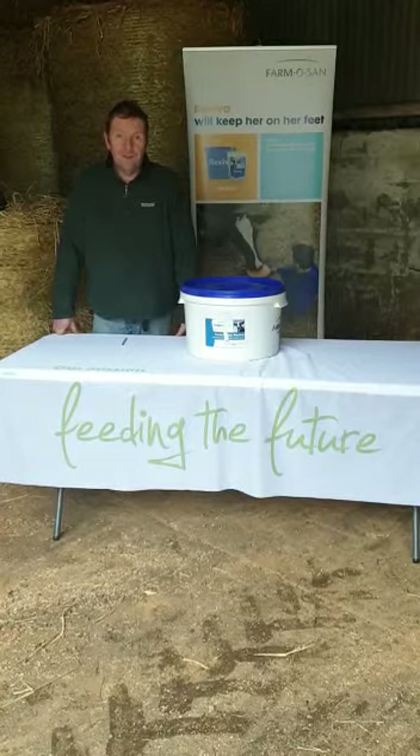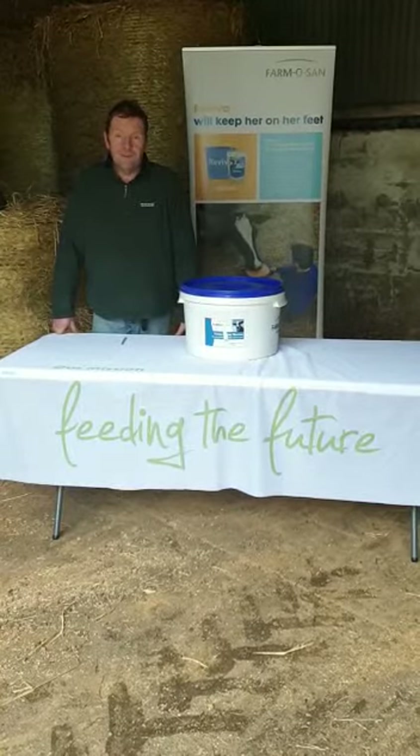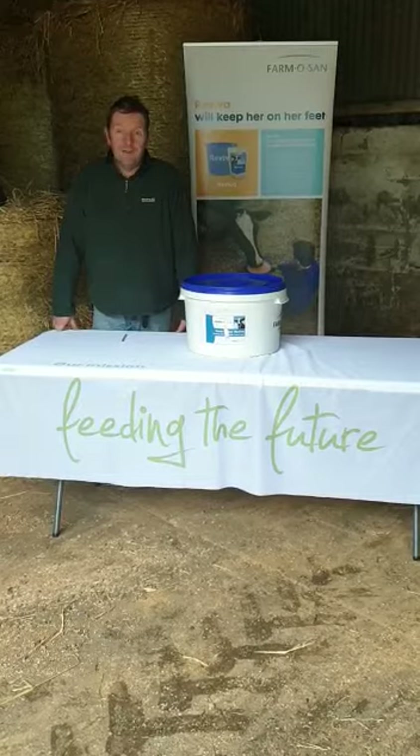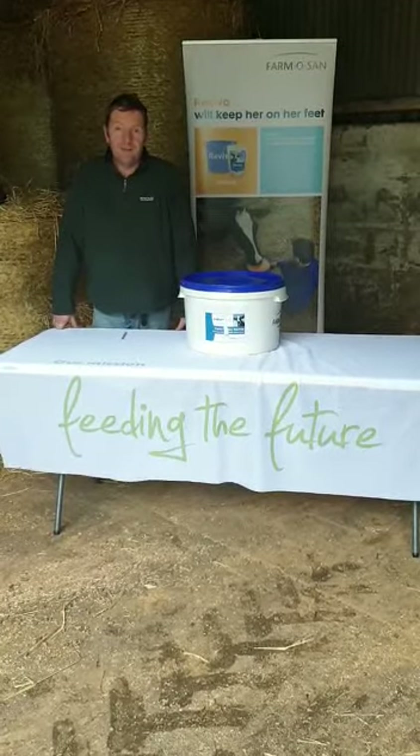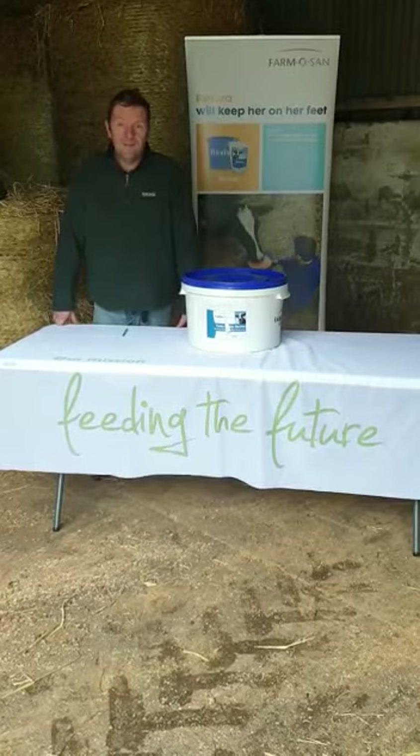We've been using Little Revival here for the last 18 months or so, maybe longer. We find it a great drink for cows just fresh. It's very palatable — the cows drink it straight away with a mix of warm water. It's easy to mix up.